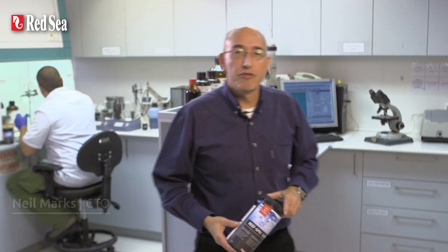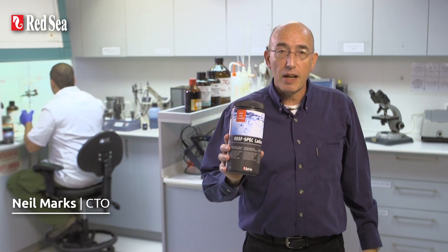Hi, I'm Neil, CTO of Redsea. The purpose of this video is to introduce you to Redsea's ReefSpec Carbon.